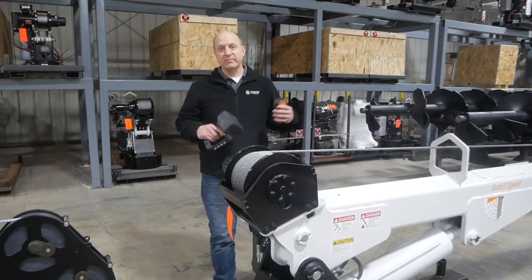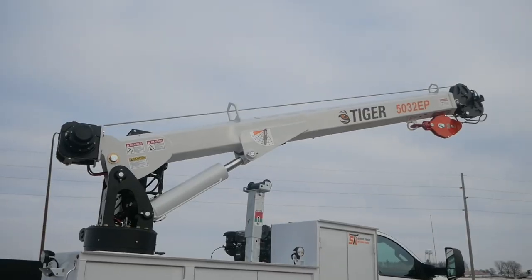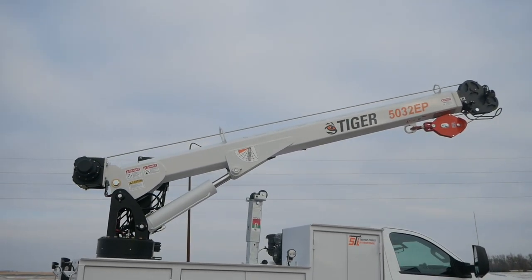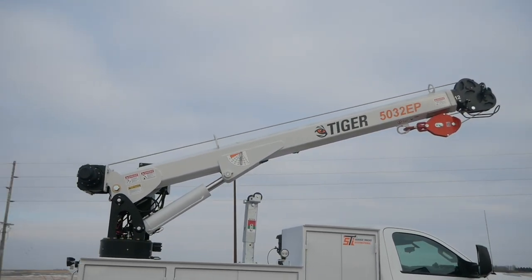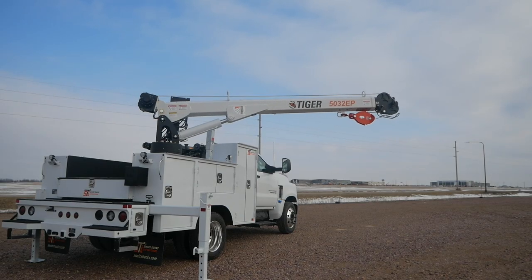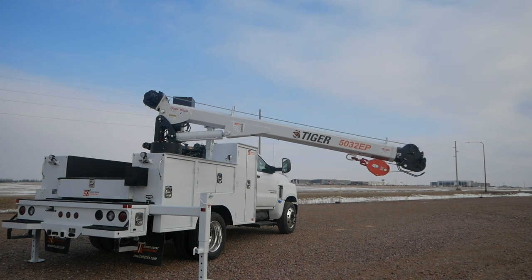We at Tiger Cranes have an intermediate model — an EP, which is electric proportional. So it is an electric crane, so you get some of the cost value that you see in an electric crane, but you also have proportional control. You get that fine motor control so that you can place an engine or work in tight spaces.